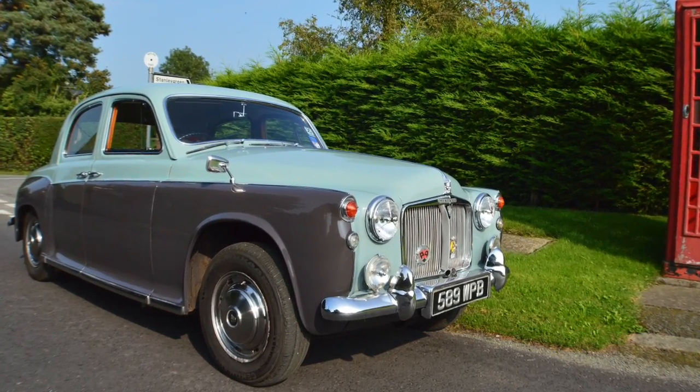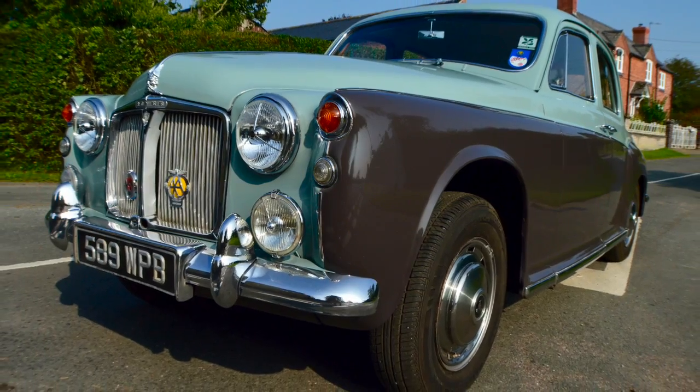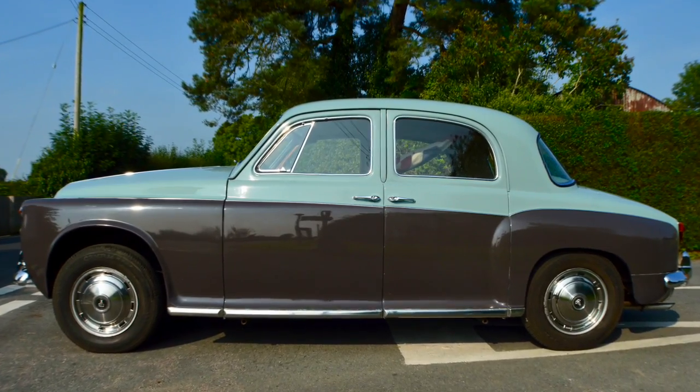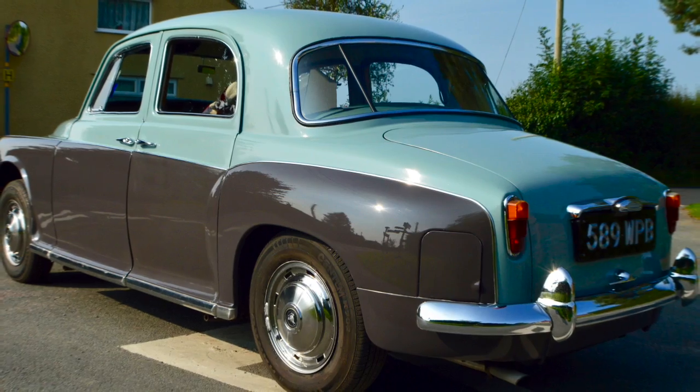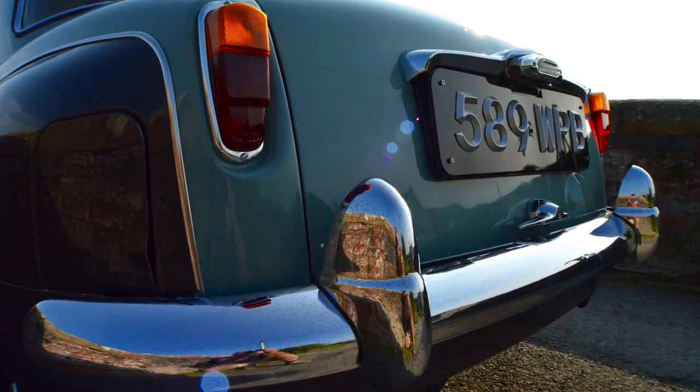Welcome to the Selma Rover 80 P4. This car was first registered on the 3rd of the 11th 1961. The first owner of the vehicle was a knight of the realm, a Sir Lewis Hutchinson of West Wycombe, Kent.